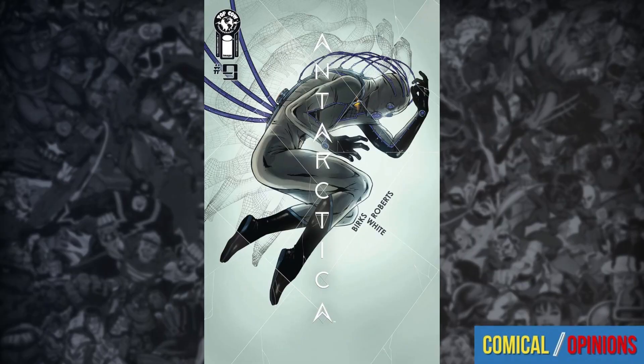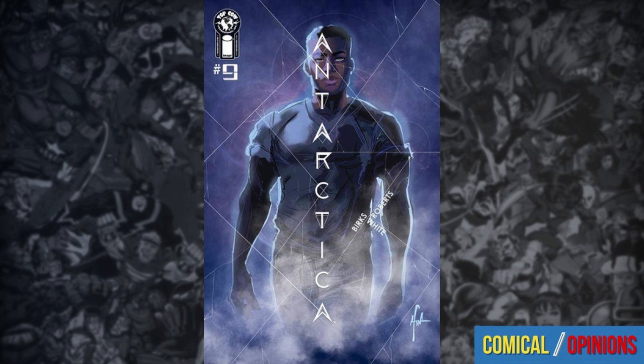Welcome back to Comical Opinions. This is our review of Antarctica number nine from Image Comics. And in this issue, action gets turned up when Jerome saves the first Hannah from the fracture when the second Hannah is removed for experimentation.